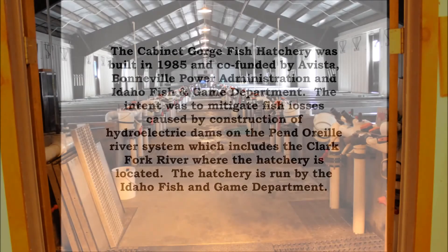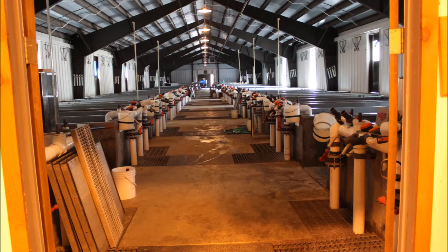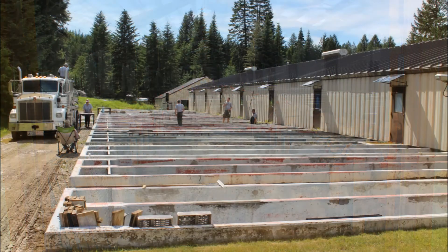The primary species of fish raised is kokanee salmon in sixty-four individual raceways using well water.